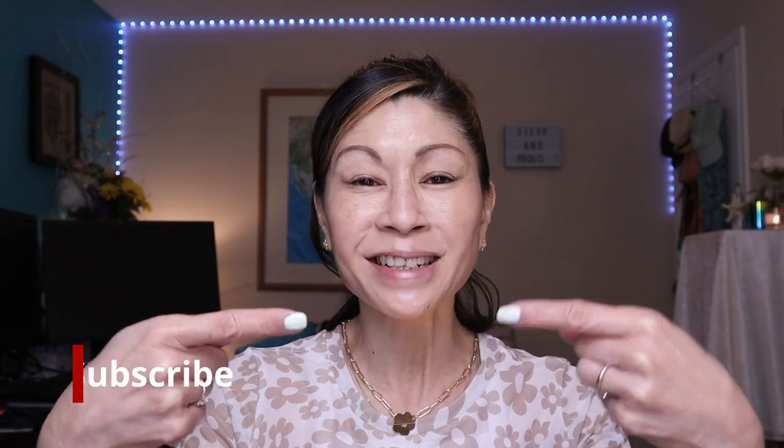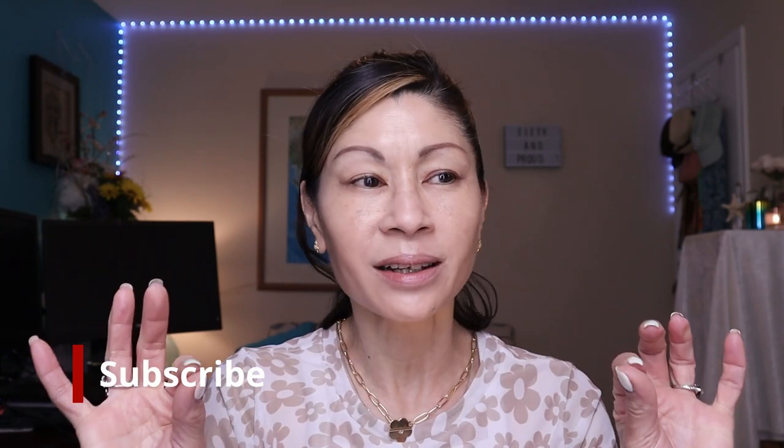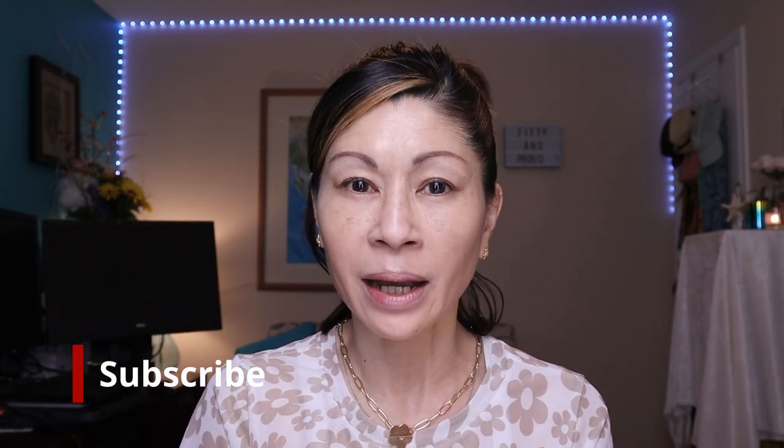Welcome to Cat's Eye Beauty, and if you're new here, thank you so much for stopping by. I'm over 50 years old and I love testing out makeup and skincare products — everything from drugstore to high-end and everything in between. And today it's all about clean makeup. I'm going to do a full face of makeup, talk about different makeup brands, and have some fun.